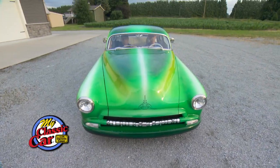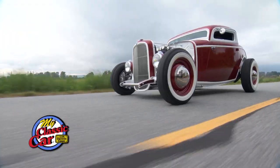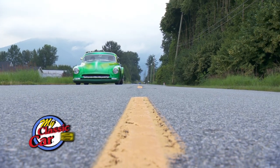Man, do I like this car. Hi, I'm Dennis Gage, and welcome to My Classic Car.